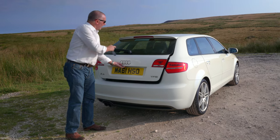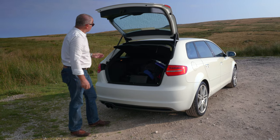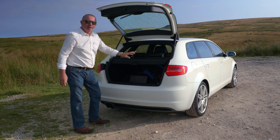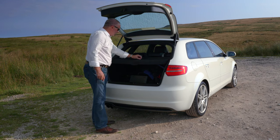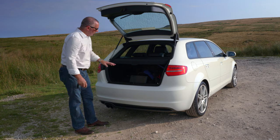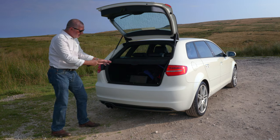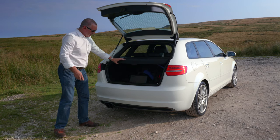Electric boot release, rear wash wipe. It's got quite a big boot; the rear seats are split-folding 60/40. There's a hard load cover here. There's a bit of a dip into the boot there, so it's quite deceptive — there is plenty of room in there, as you can see with all that stuff in there.